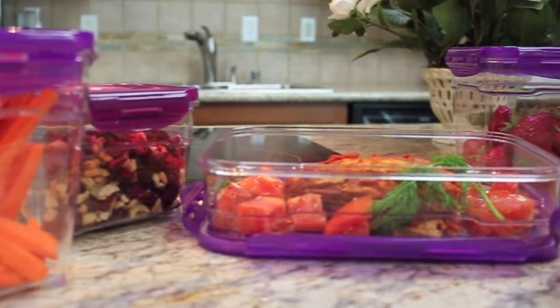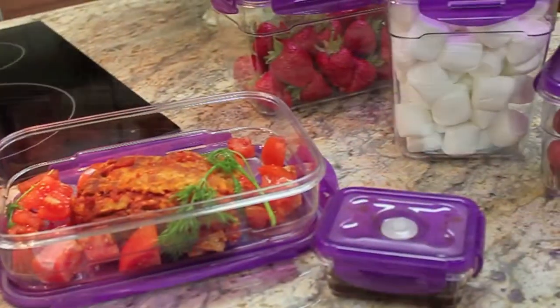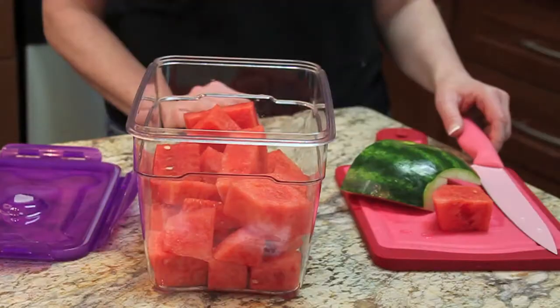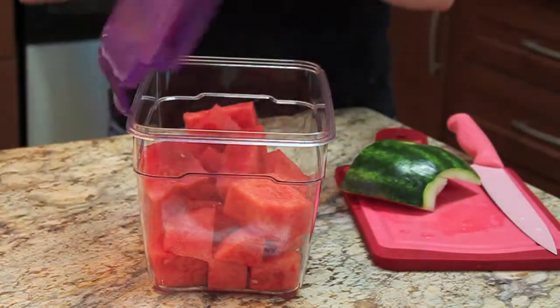NeoFlam Triton containers go far beyond traditional food storage. With glass-like clarity without the risk of shattering under the heavy weight of glass, and unparalleled durability and toughness.